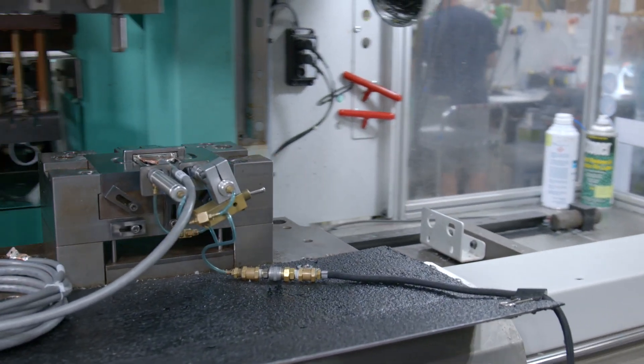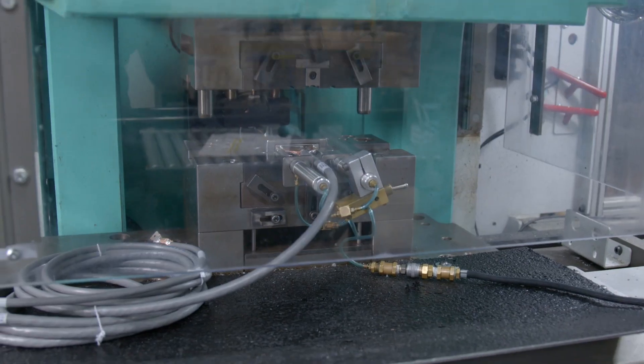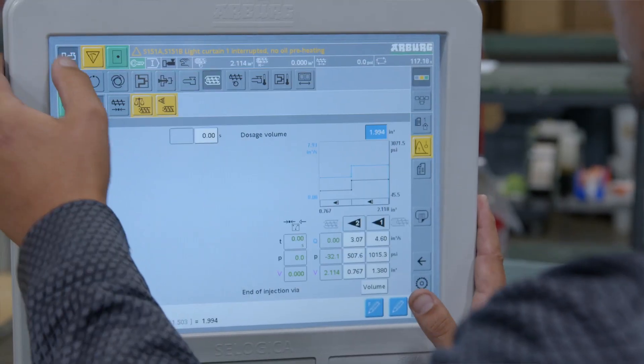One of our unique capabilities is ruggedization of connectors. We can mold connectors and add strain relief so you can design the connector the way you want in your system. We also have in-house testing capabilities where we can test your product for high voltage, low voltage, and flex testing.